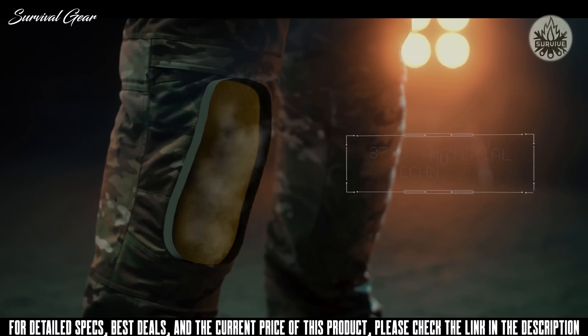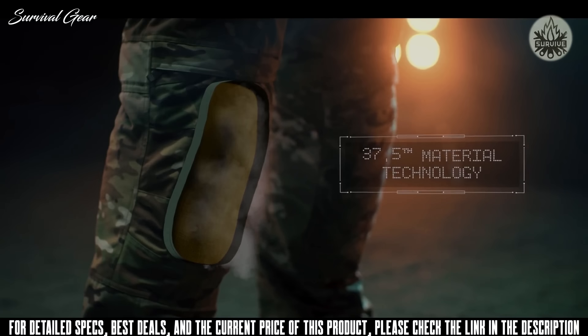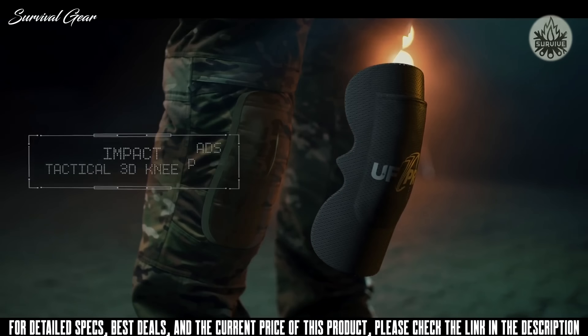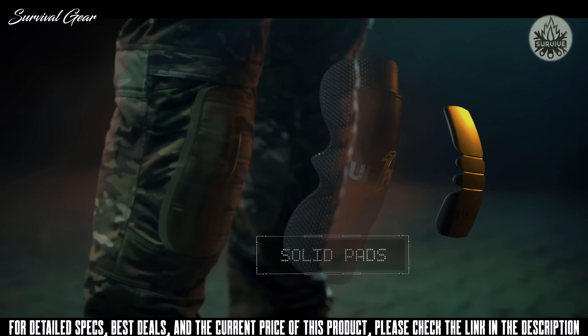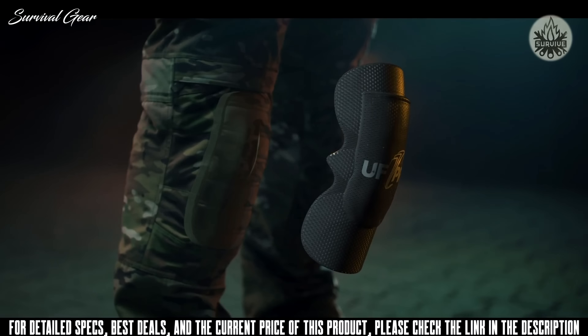The material of the knee section facing towards your skin is lined with the extremely fast-drying 37.5 technology. You can choose between different levels of protection. The first level gives you the option to choose between the impact or cushion 3D knee pads. The second level, the UF Pro solid pads, give you penetration resistance against sharp objects. Combine both for a two-layer ultimate knee protection.